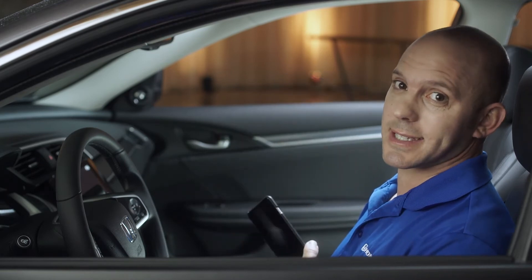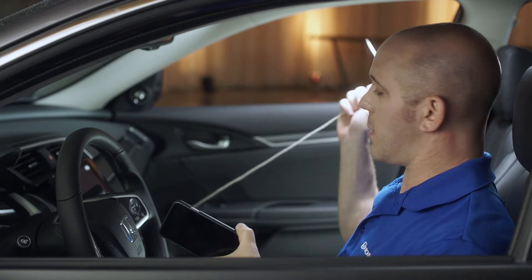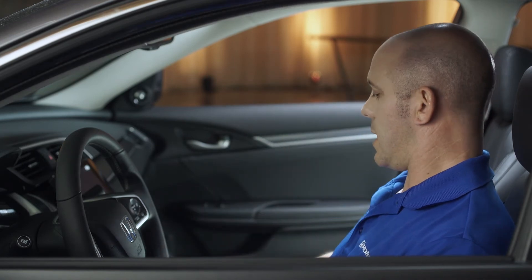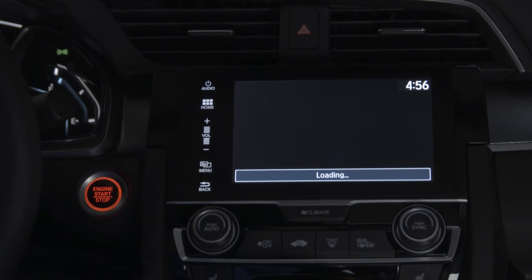Now let me show you how easy it is to set up. You take your Apple phone, you plug it in, and the system will open up Apple CarPlay.